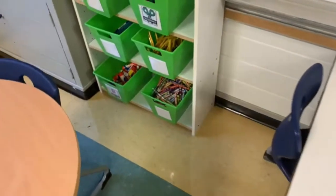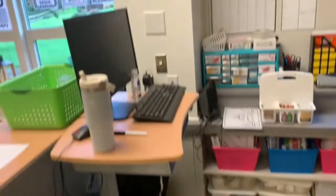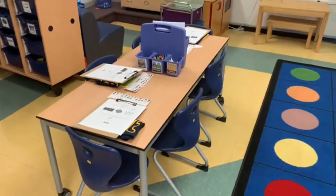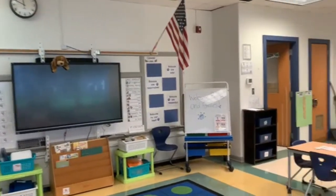This is where we keep all of our supplies such as crayons, glue sticks, markers, and colored pencils and things like that. This is the main teacher's desk area where she has everything organized. Over there are the kids' tables. On their tables is a clipboard because they came to meet and greet and they had to do a scavenger hunt with their parents. This is the front of the classroom.